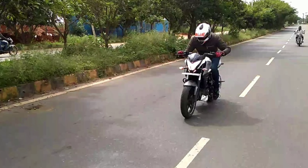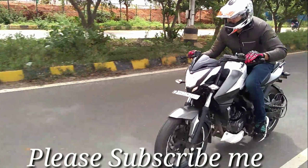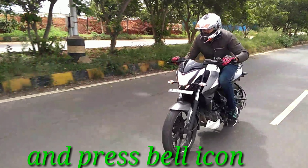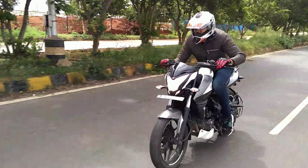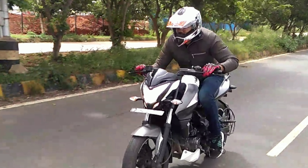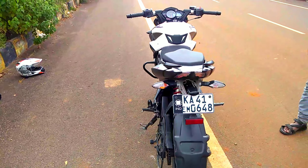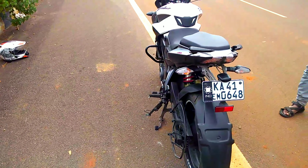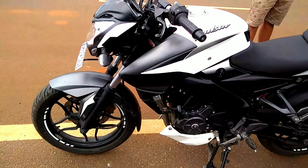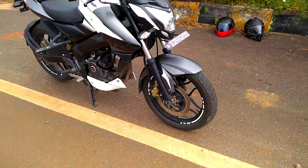Specifications: front brake — disc; rear brake — disc; wheel type — alloy; seating — split seat; starting — self-start only; fuel capacity — 12 liters; engine type — single cylinder four-stroke four-valve SOHC triple spark DTSI; displacement — 199.5cc; maximum speed — 125 km/h; gearbox — six speed; fuel tank — petrol; features — digital speedometer, digital odometer, angular trip meter, digital audio meter, clock — yes.